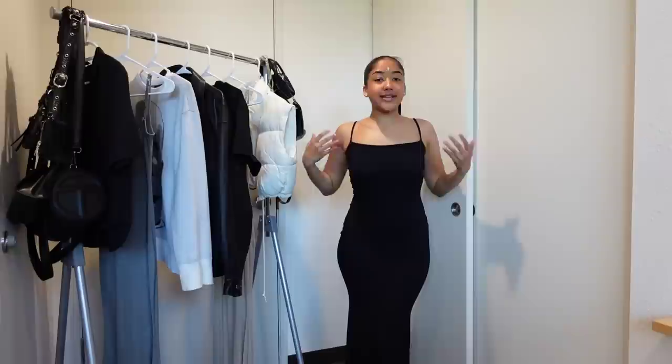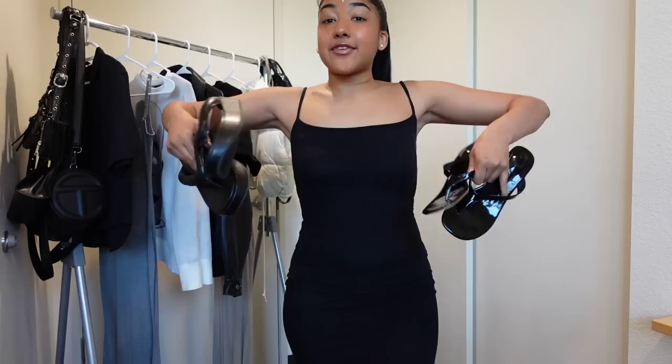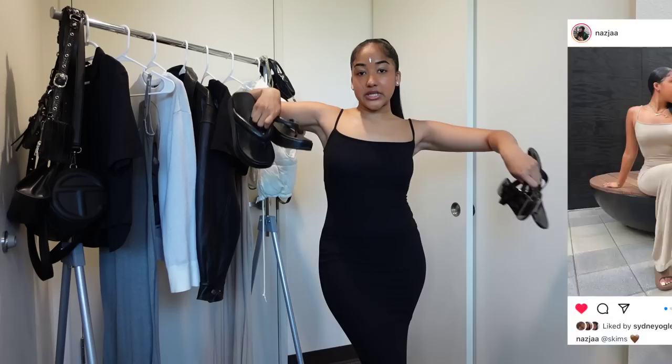So obviously I'm gonna start off with the regular traditional go-to styling for everybody when they wear maxi dresses — basically just the regular dress paired with some open-toed shoes and a little purse. We're starting off with this black dress; I got this in a size medium. I'm usually a small or medium in tops and bottoms so it fits true to size. It's also very stretchy, so keep that in mind when ordering.